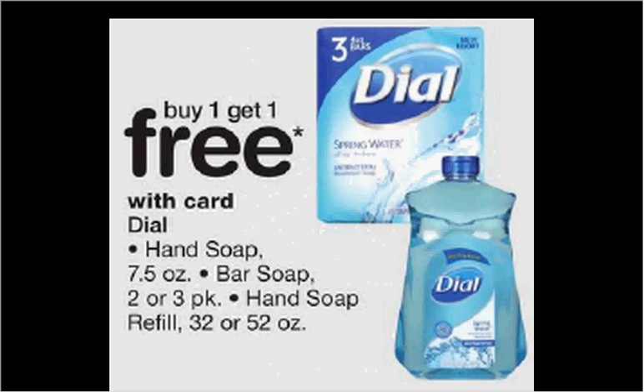The Dial Bar Soap is on sale buy one get one free. If you get the three count and if you get four of them, they're $3.19 each. The $1 off two coupon found in your Red Plum of April 30th — if you buy four and use the one coupon, you'll pay $1.35 for each three pack.